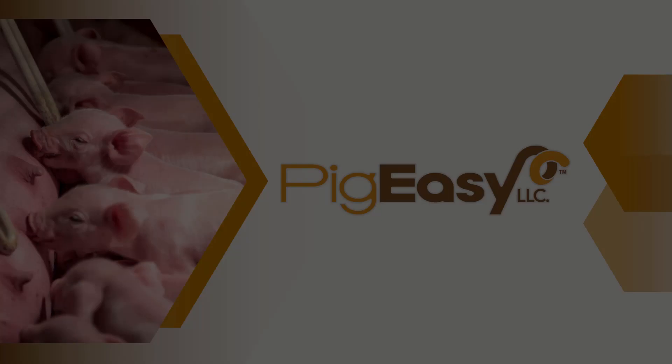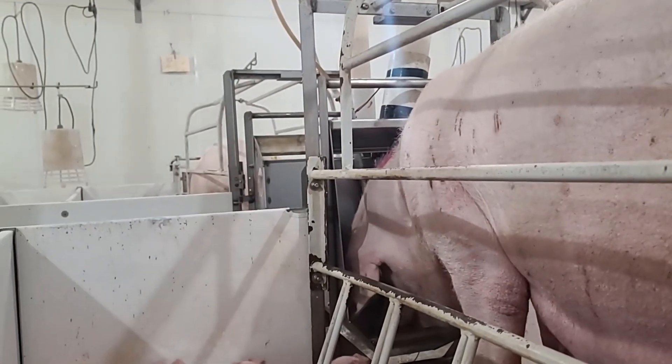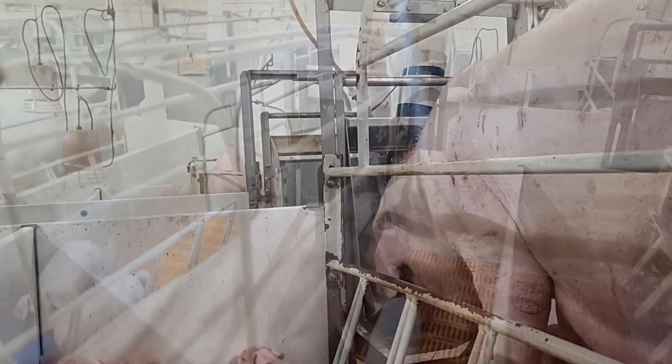With your pork production experience, you know that lactation feed and water intake drive the health, productivity, and overall success of the sow herd.